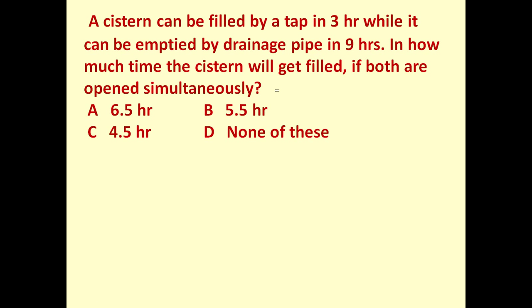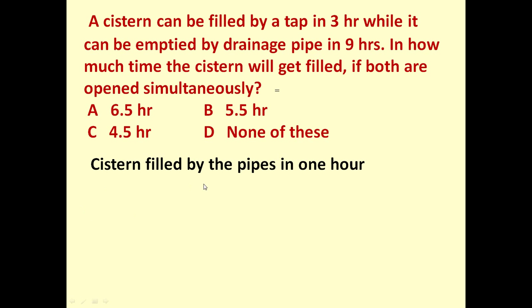To answer this, let us determine in one hour how much cistern is being filled and how much water is being drained out. The tap takes three hours to fill, so in one hour it fills one-third of the cistern. The drainage pipe takes nine hours to empty it, so in one hour it drains out one-ninth.